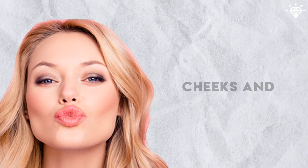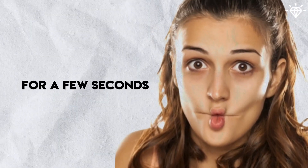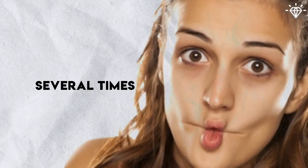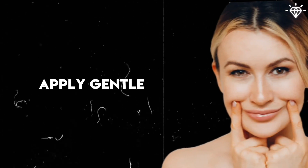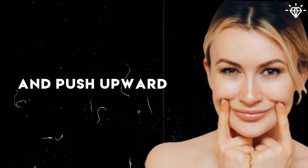Suck in your cheeks and lips to make a fish face. Hold this position for a few seconds and repeat several times. You can enhance the effect by smiling while making the fish face. Place your fingers on your cheekbones, apply gentle pressure and push upward. Smile while maintaining the pressure and hold for a few seconds before releasing.